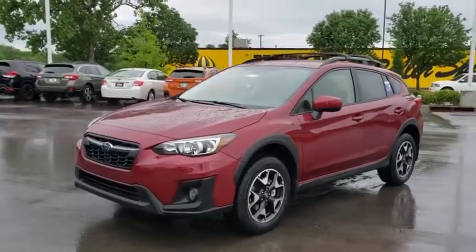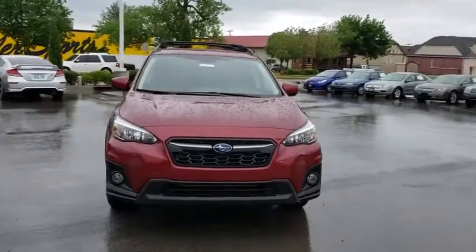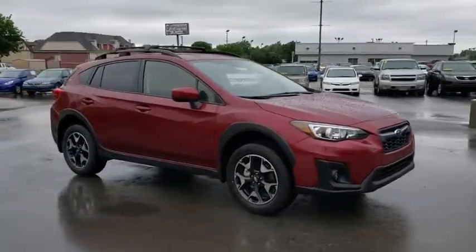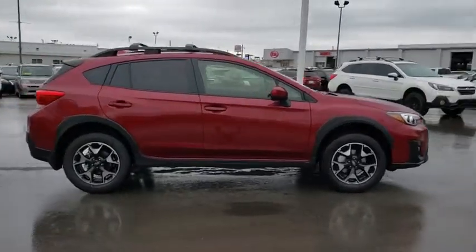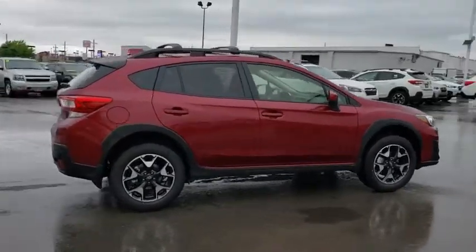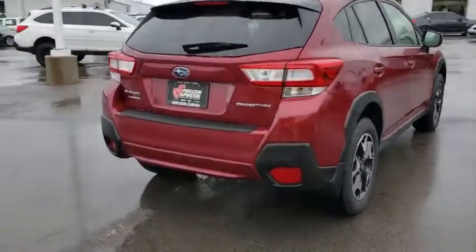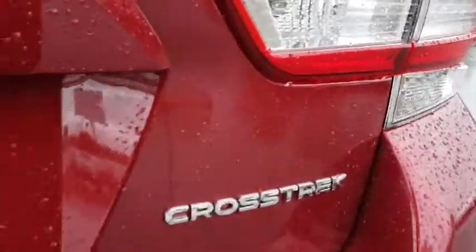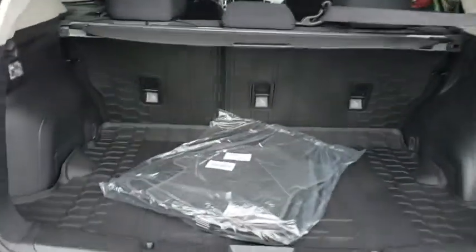2019 Subaru XV Crosstrek. This all-new four-door crossover by Subaru fills that spot for a vehicle with true outdoor capabilities, which is comfortably at home driving to soccer practice too. The all-wheel drive XV Crosstrek pulls in the best parts of the award-winning Impreza and adds the details to give this crossover a bit of style among a sea of boring. And since it's a Subaru, you know the XV Crosstrek is built to last.